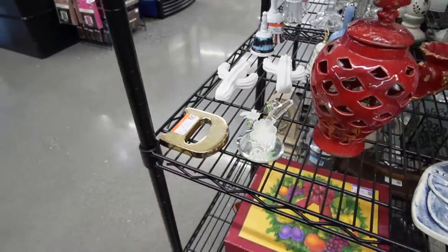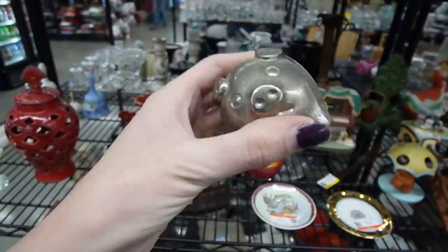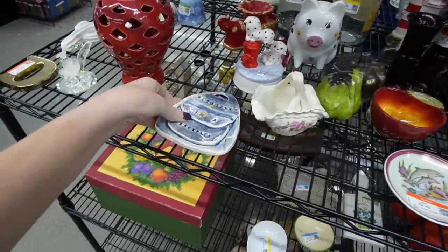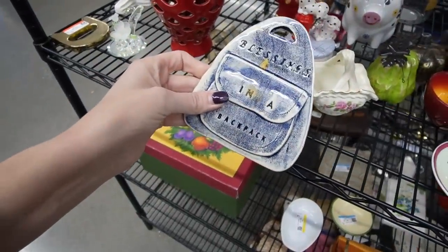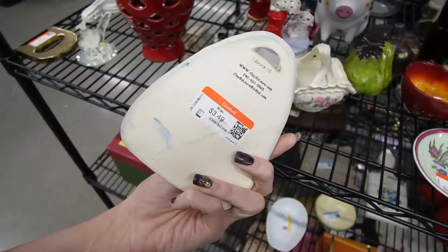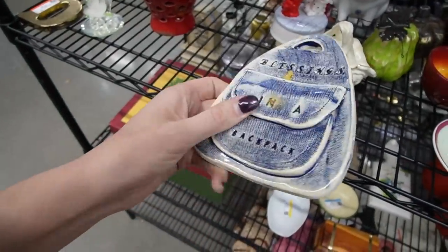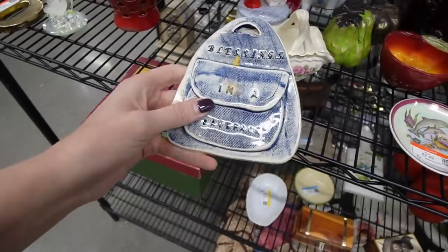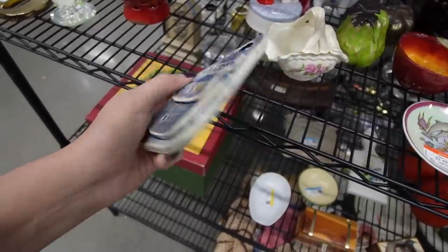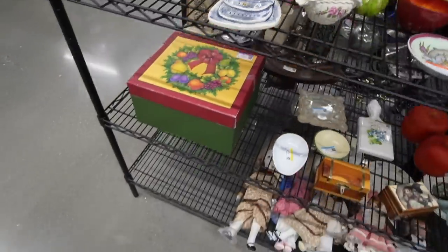I don't think I'm going to purchase that today. This little piggy — just kidding — it's silver plate. It's a piggy bank, kind of sweet. The Blessings in a Backpack is still here. One of my viewers in the comments had mentioned that Blessings in a Backpack is actually a charity organization that helps disadvantaged kids. I can't remember exactly what the charity does, but I thought that was pretty cool.